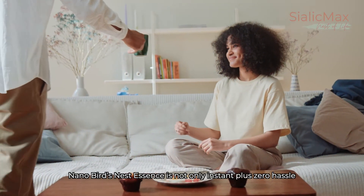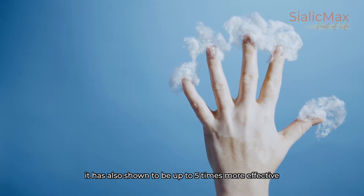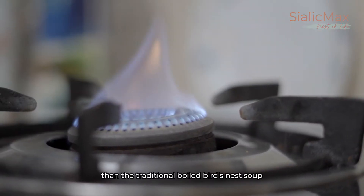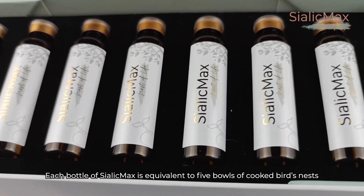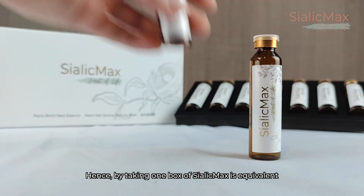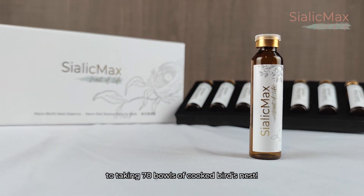Nano bird's nest essence is not only instant with zero hassle — it has also been shown to be up to 5 times more effective than traditional boiled bird's nest soup. Each bottle of Sialik Max is equivalent to 5 bowls of cooked bird's nest. Hence, taking one box of Sialik Max is equivalent to taking 70 bowls of cooked bird's nest.